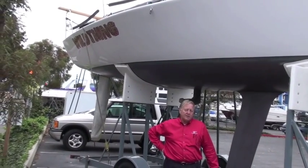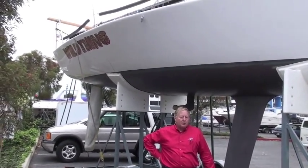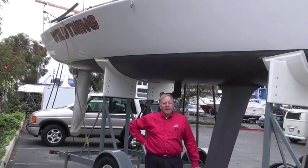There's a brand new Quantum main and Quantum jib that was used only at the Worlds. And a total of about 14 bags of sails — most of them new, in very good condition and race ready.